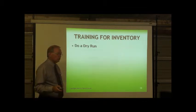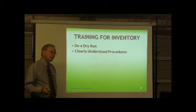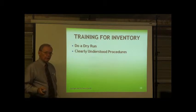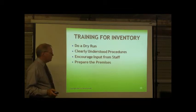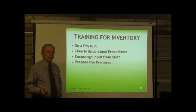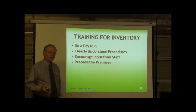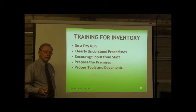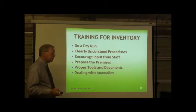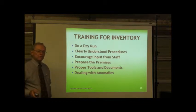Training for inventory: do a dry run — it's always good to practice before you roll out. Clearly understood procedures are essential. Encourage input from the staff during the dry run; have them ask questions and offer suggestions to work out all the bugs. Prepare the premises: everything should be put away where it belongs, the facility needs to be clean and orderly. Have all your inventory sheets, pens, clipboards, and proper tools ready. Be prepared to deal with anomalies — there's always items that can't be found; designate a person responsible for handling those.